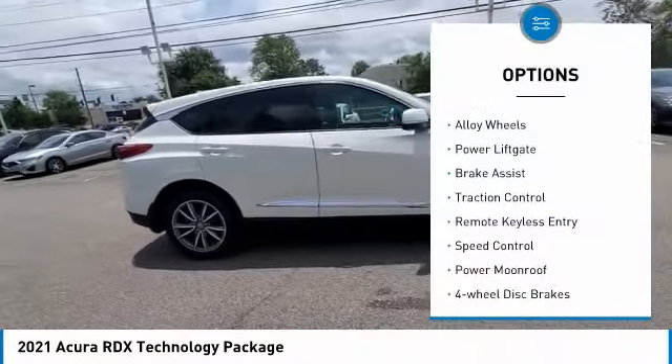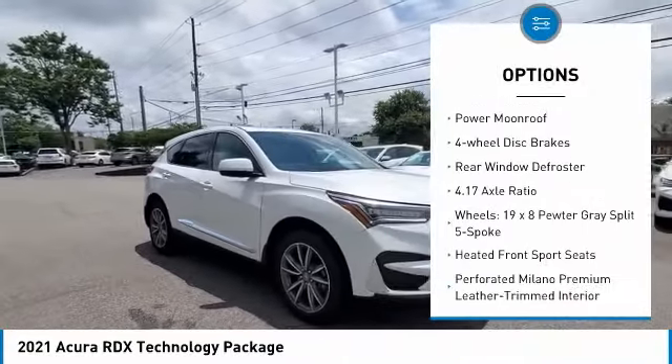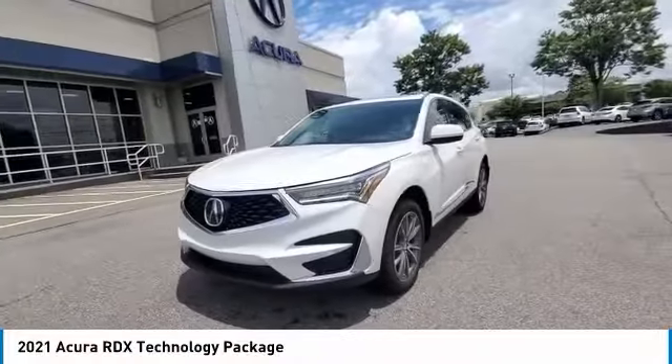Electronic stability control, alloy wheels, power liftgate, brake assist, traction control, remote keyless entry, speed control, power moonroof, four-wheel disc brakes, rear window defroster.